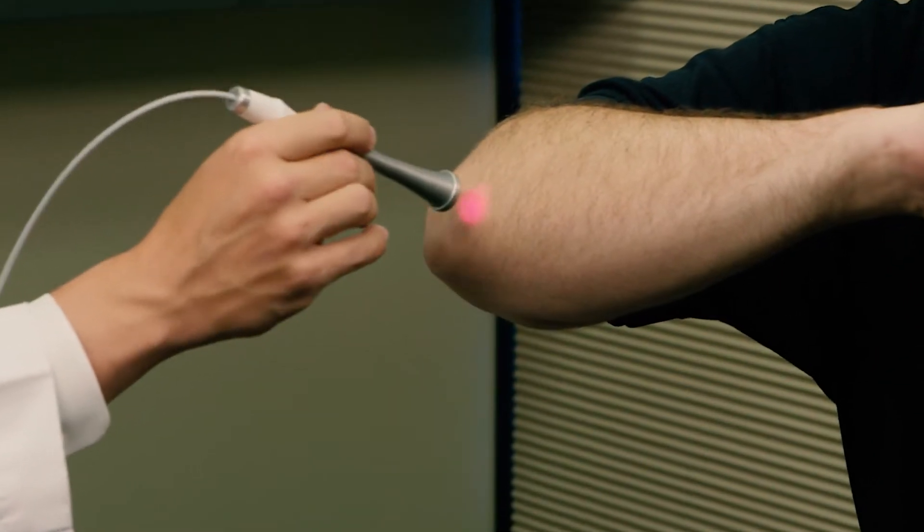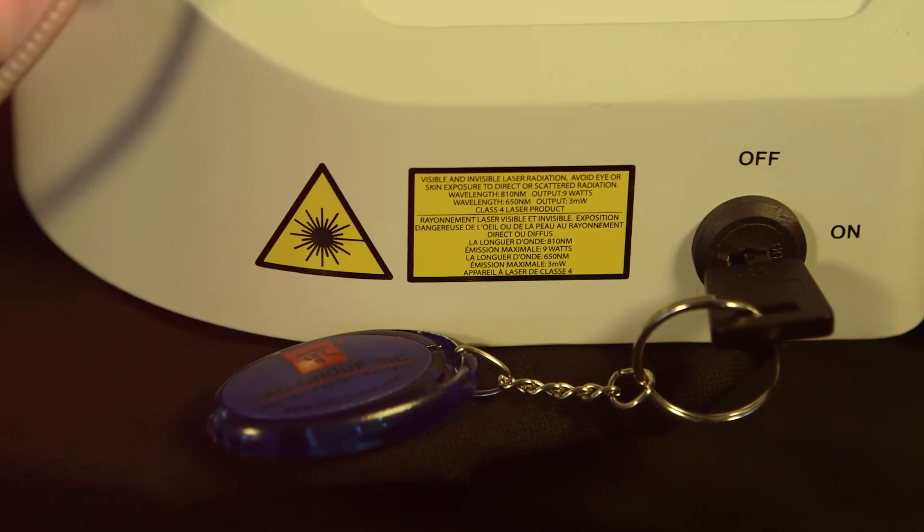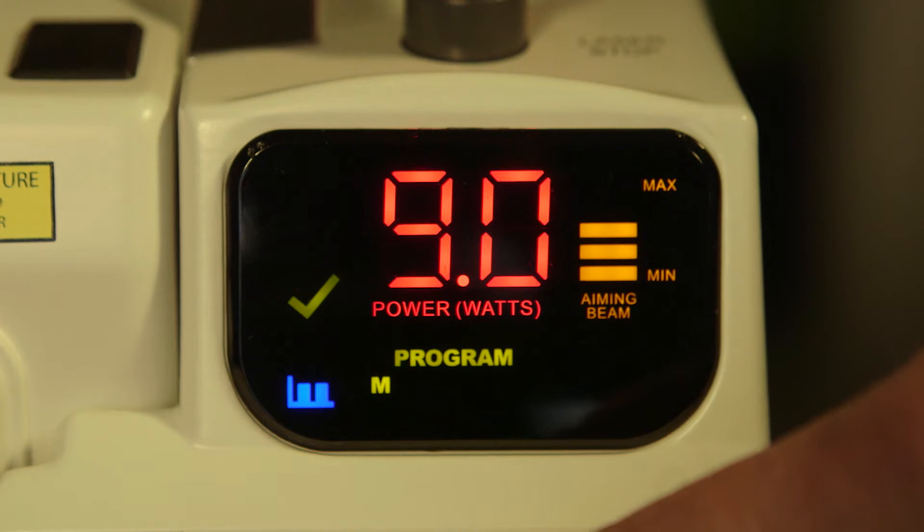Utilizing state-of-the-art photobiostimulation, the Pilot Diode Laser stimulates tissues at the cellular level. And with a quick start, easy-to-use format, and simple touch-of-the-finger settings, the Pilot Laser gives you the advantage of performing a broad spectrum of treatment options in faster procedure times.